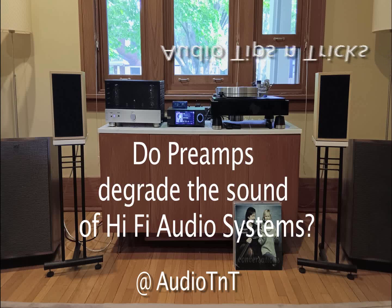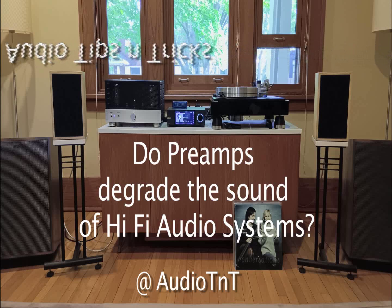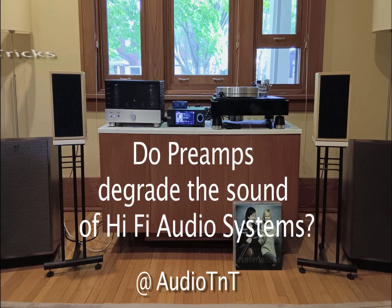Can preamps degrade the sound quality of hi-fi audio systems? Let's find out.